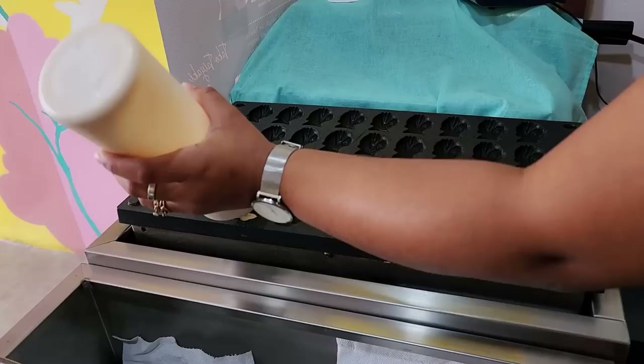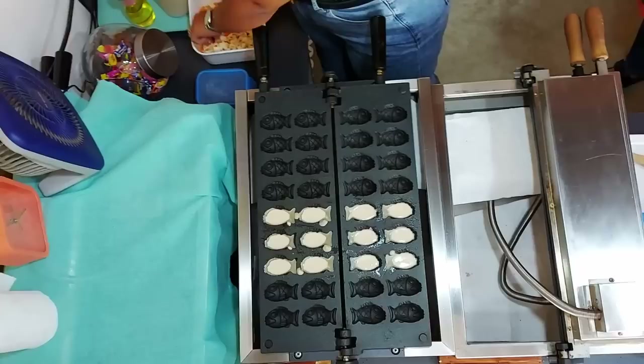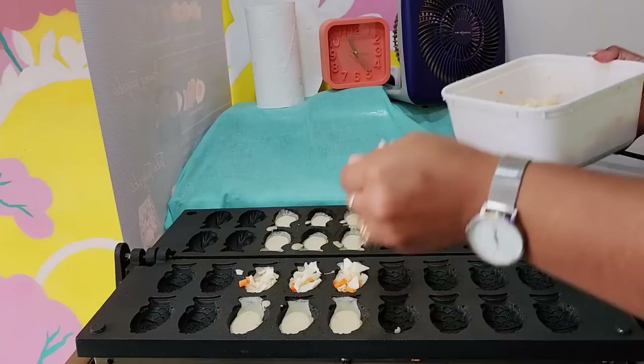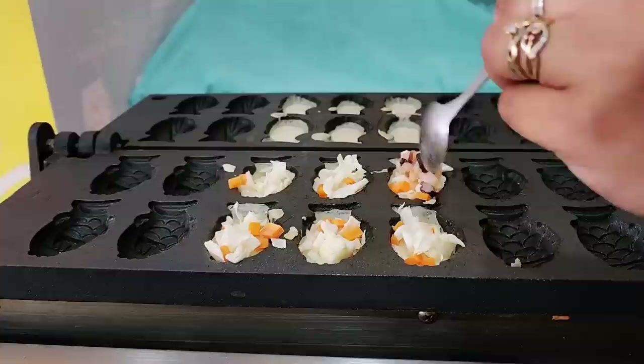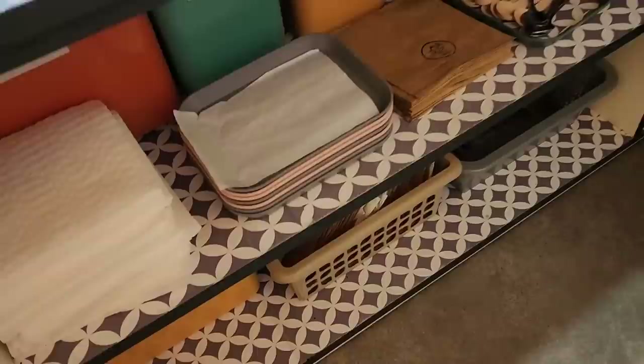They start with a custom fish-shaped mold — would you believe? Then you add the batter, vegetables going in, a little squid, and more butter. They take about five to eight minutes to cook, and like a proper Japanese place, this place is so organized and so clean.